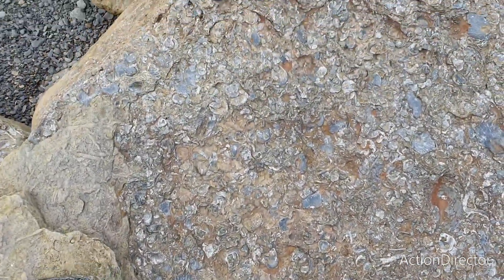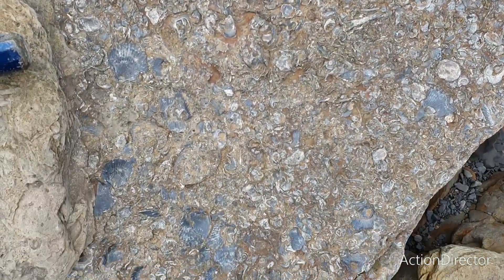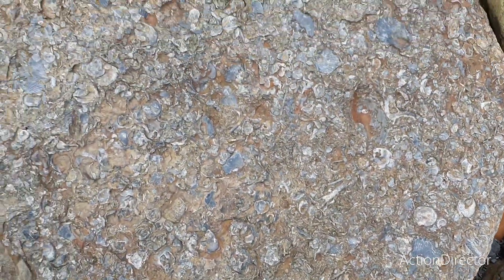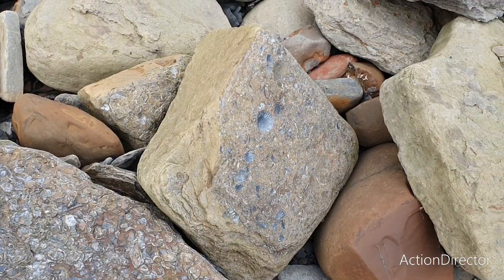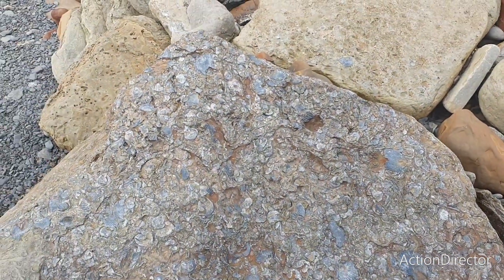This slab here with all those shells in it - quite a sight. An ancient sea floor with all the fixing shells and oysters and stuff like that, but everywhere, those big slabs. Really cool to see.